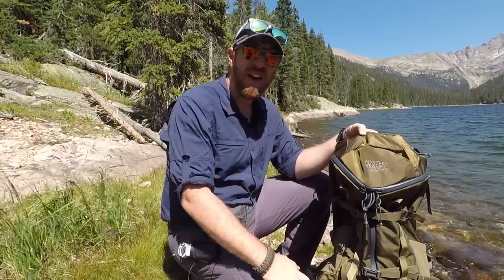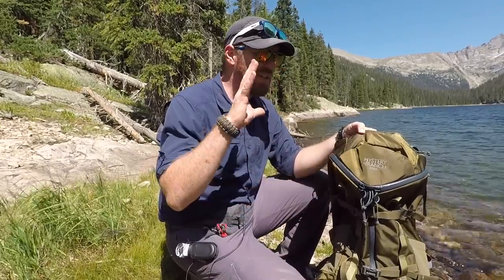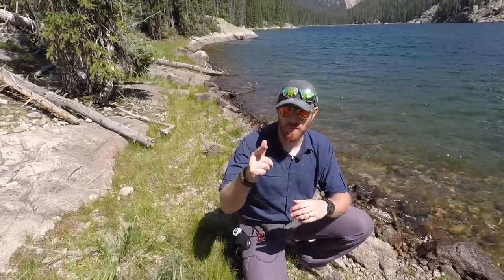We're going to run it up against some other favorite technical day packs that I own — particularly the Mountain Smith 35-liter Mayhem — and we're going to look at some VanQuest packs. So we're doing a lot of head-to-head today to see if Mystery Ranch is producing something special or if they're just another run-of-the-mill backpack company. We'll decide and discuss all of that, plus answer some of your questions from the mailbag, so stay tuned.